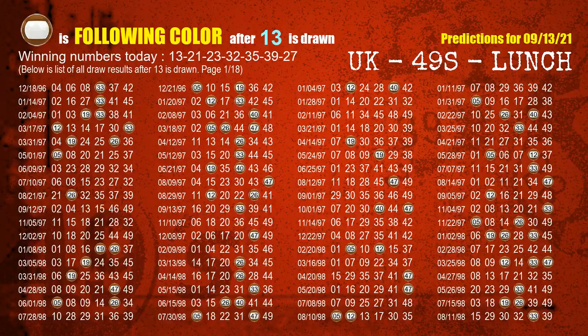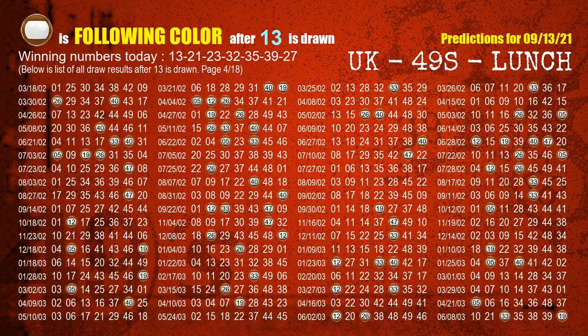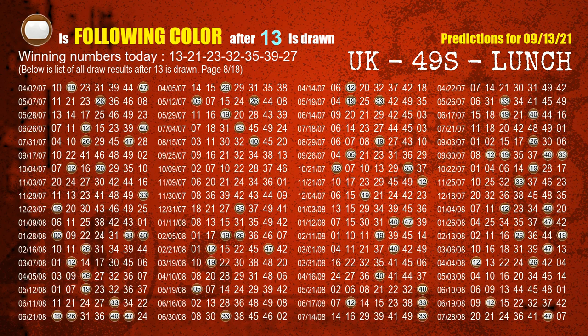Besides following ones, we need more clues for winning numbers of next draw, so we will find out the most drawn ball color through today's result. Following ball colors refer to the color of those numbers being picked on the next draw after this one. The first winning number is 13. We list all draw results which are after a draw with 13 as a winning number. The most frequently following color is brown when 13 is the winning number in last draw. We already highlight the color brown with a color ball image for you.